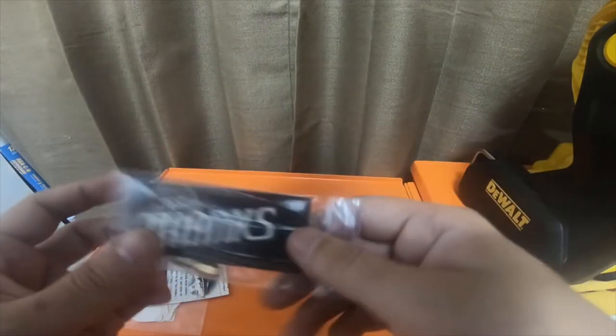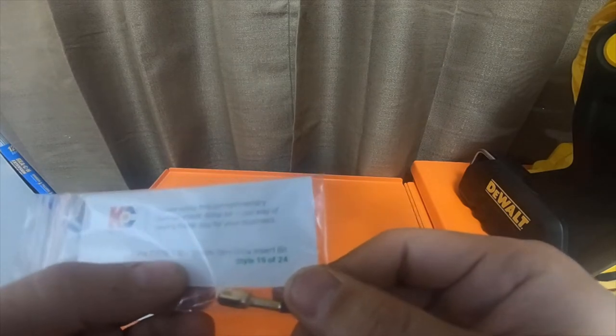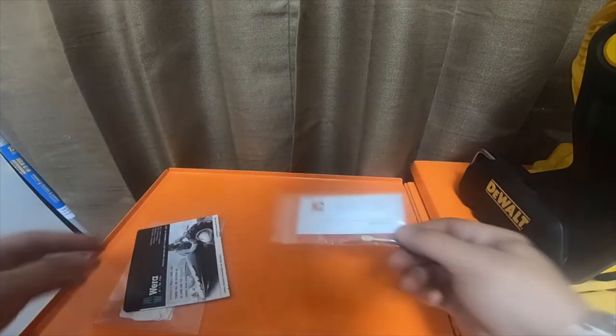So I could test out this T20 Wera bit. It says 'KC Tools, please enjoy this complimentary German-made Wera bit. Our way to say thank you for your business.' Seven one five two eight, T20 by 25 millimeter. That's pretty nice.